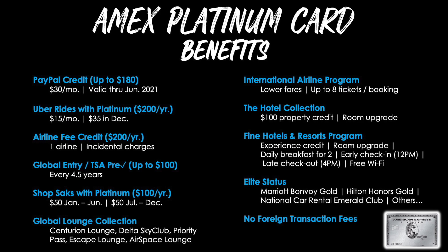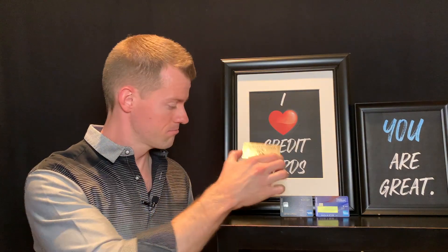Additional Platinum Card benefits include the International Airline Program giving you access to lower fares — up to 8 tickets per booking; The Hotel Collection with a $100 property credit and room upgrades; the Fine Hotels and Resorts program with experience credits, room upgrades, daily breakfast for two, early check-in, late checkout, and free Wi-Fi at luxury properties; actual elite status with Marriott, Hilton, National Car Rental, and others; and no foreign transaction fees.